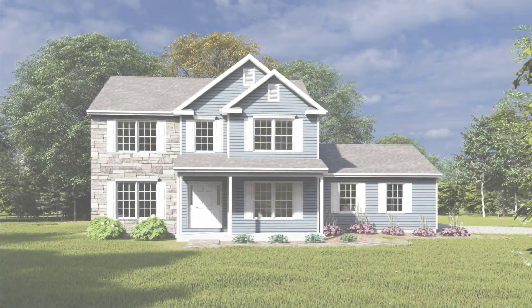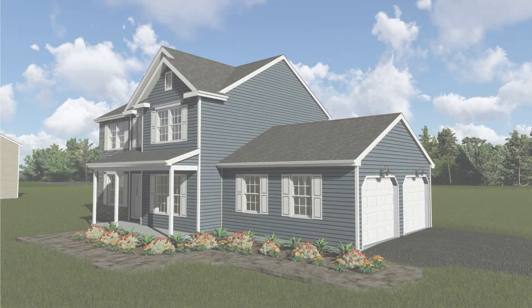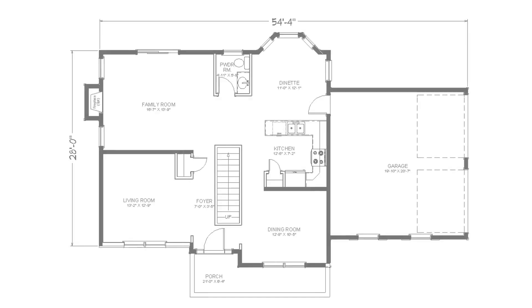The Hamlet is a charming home with excellent curb appeal. Its design includes two peaks and a two-story stone facade. A front porch welcomes visitors, while a side-load garage accommodates two cars.